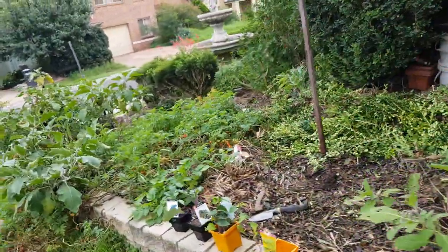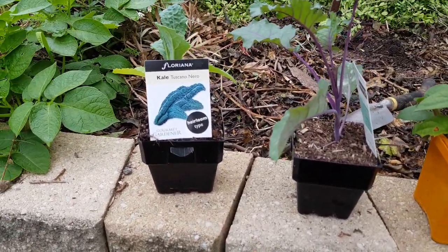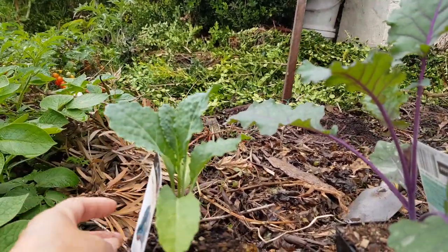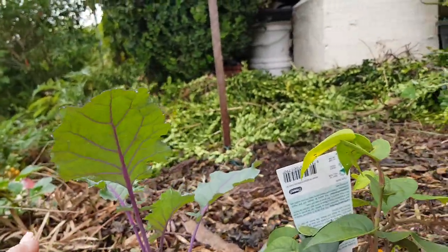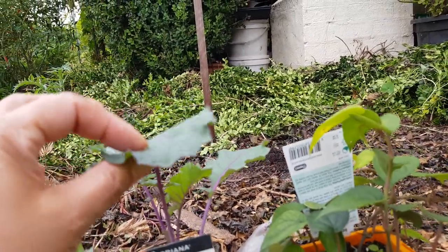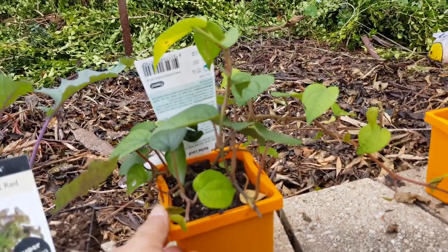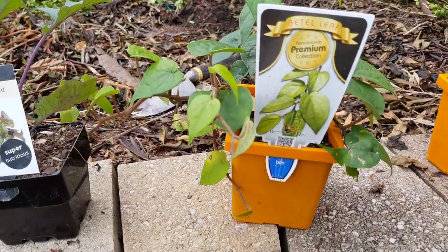I'll show you my kale to plant - this one is kale, Tuscan arrow. This one is another one, red sprout. I had this before and it's very nice. I think it's yummier to put in a juice than green plants. And this is the betel leaf - my new addition to my herbs.